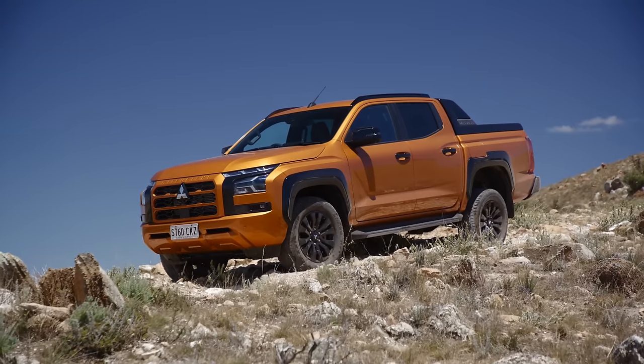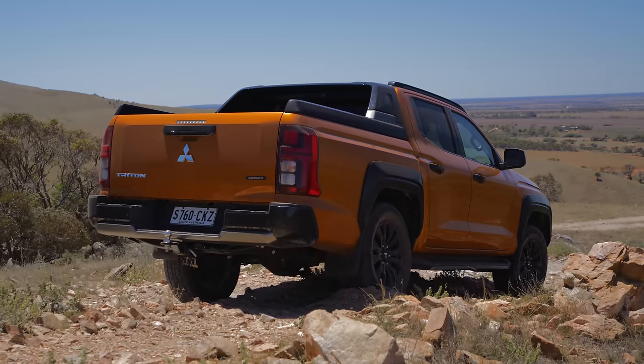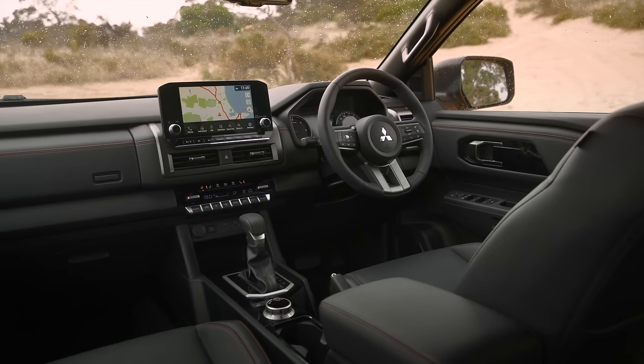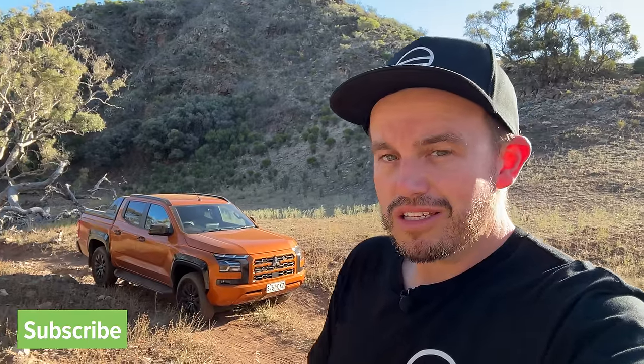Here it is, the new Mitsubishi Triton. It's bigger, it's bolder, it's got a new interior, it's got more technology and more safety as well. A new powertrain, three and a half ton towing. So is there anything that's not to like about this ute? Well, you might be surprised by the pricing. Stay tuned — I'm going to cover it all in this review. Thank you for subscribing. Let's get to it.